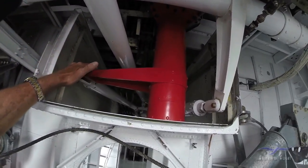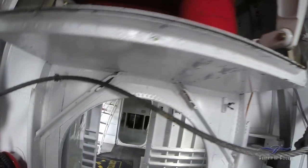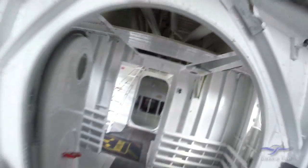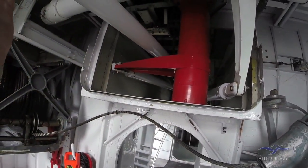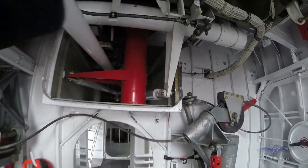I believe one is the aileron and one is the elevator — I can't tell you for certain. One of these is the rudder, one of them is the elevator. That's the rudder over there. One of these is the aileron, one of them is the elevator.